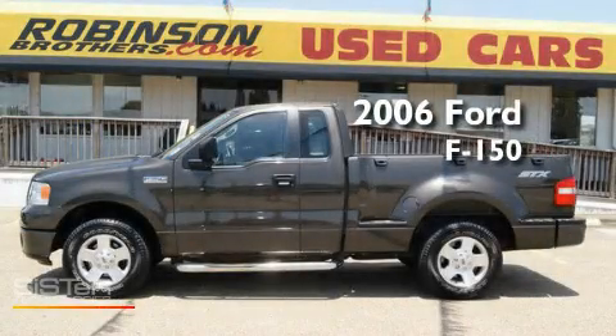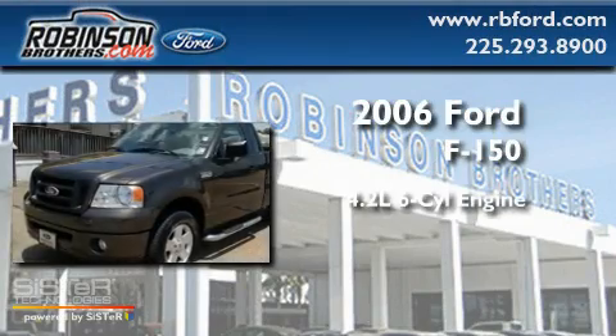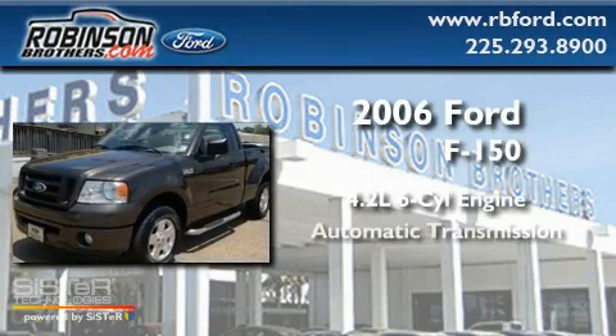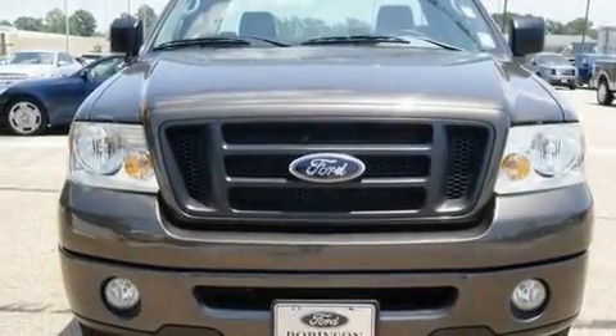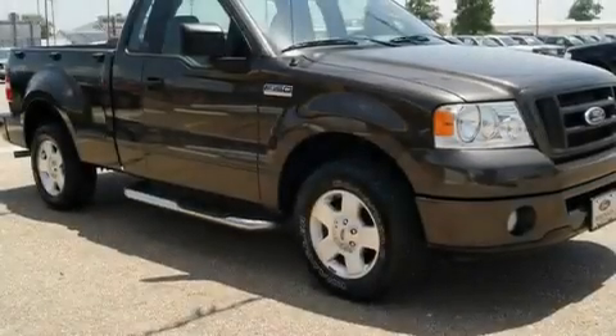This is a 2006 Ford F-150. It has a 4.2-liter, six-cylinder engine and an automatic transmission. Its top features include a CD player, alloy wheels, and a security system.